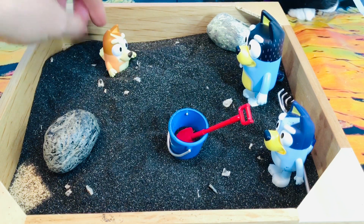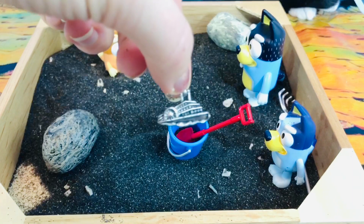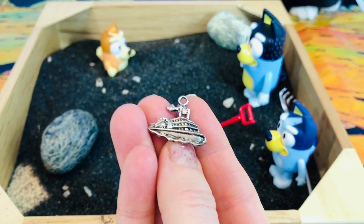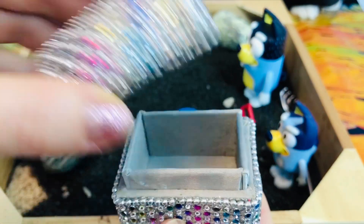I think Bingo found something. It's a boat. Do you know what kind of boat it is? It's a paddle wheeler. Let's put it in our little sparkly treasure chest so we don't lose the charm.